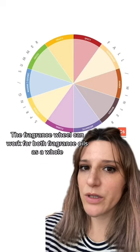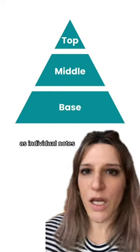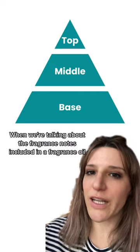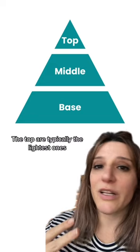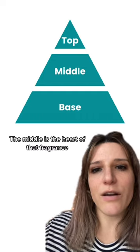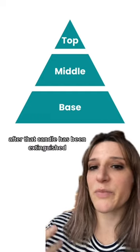The fragrance wheel can work for both fragrance oils as a whole, but also as individual notes. When we're talking about the fragrance notes included in a fragrance oil, we usually talk about them in terms of top, middle, and base. The top are typically the lightest ones, the middle is the heart of that fragrance, and then the base notes tend to linger a little bit after that candle has been extinguished.